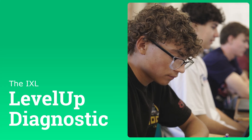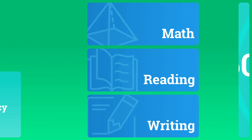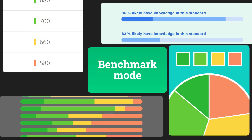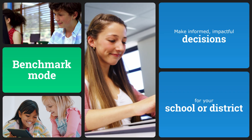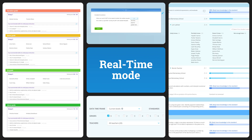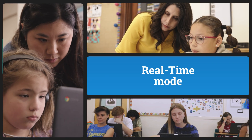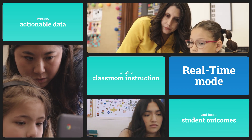The Level Up Diagnostic determines students' grade-level proficiency in math, reading, and writing, all in under one hour per subject. When used in benchmark mode, the Level Up Diagnostic gives you the comprehensive data you need to make informed, impactful decisions for your school or district. And through our one-of-a-kind real-time mode, students can keep their knowledge levels continuously up-to-date between benchmarks. That means you and your teachers will always have precise, actionable data to refine classroom instruction and boost student outcomes.